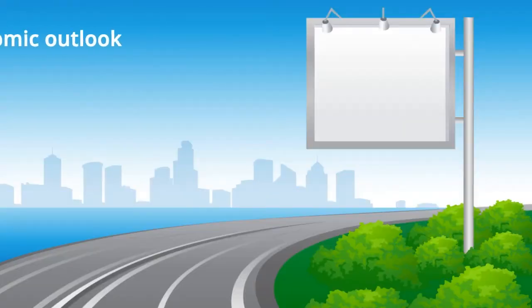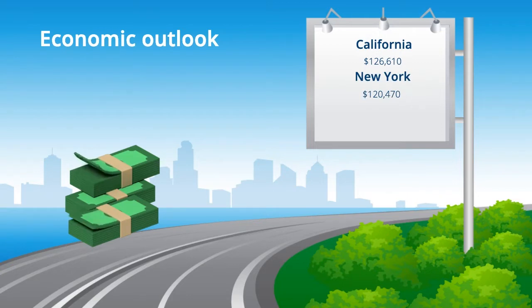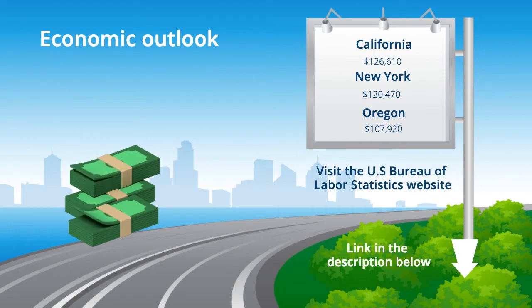Employment of radiation therapists is projected to grow seven percent from 2019 to 2029. Demand may stem from the aging population and advancements in radiation therapy technology. The top three highest-paying states are California at an annual average of $126,000, New York at $120,000, and Oregon at $107,000 per year. Check out the Bureau of Labor Statistics website to see the data for your desired state.